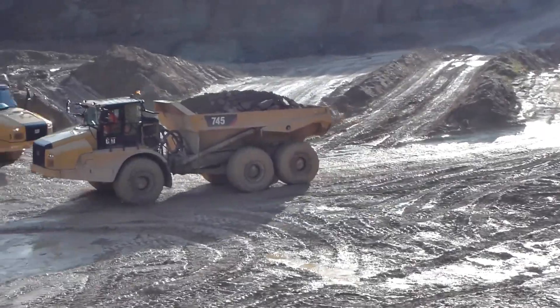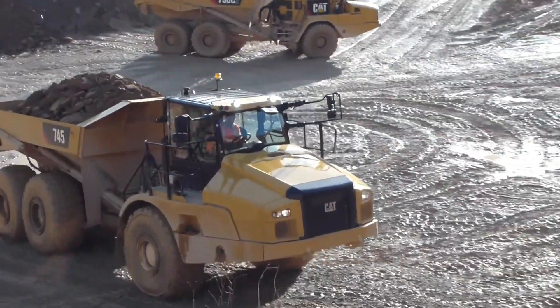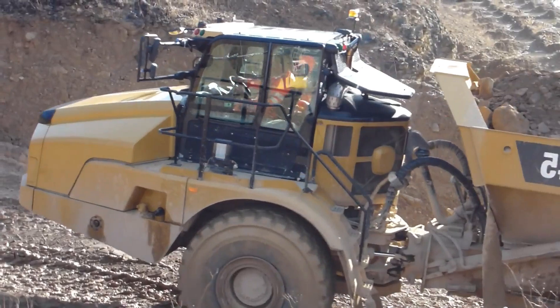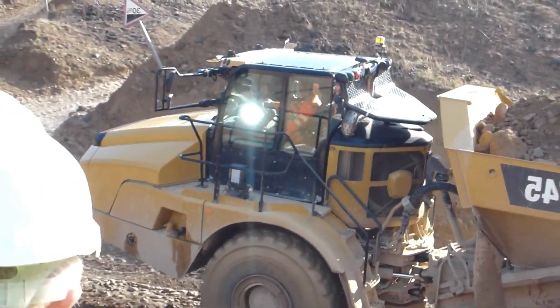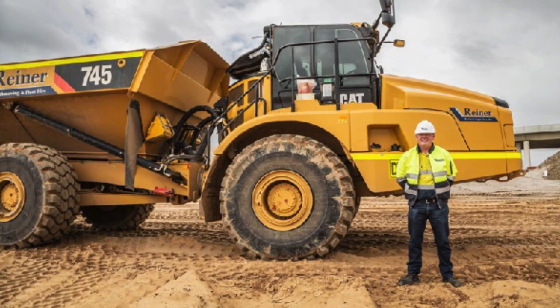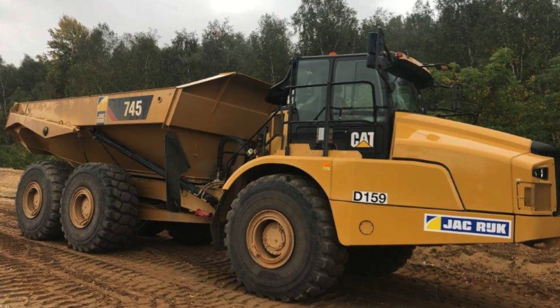Caterpillar 745: The Mix of Power and Elegance. The Caterpillar 745 is the perfect blend of power and elegance, making it a standout in the world of articulated arm trucks. With its impressive engine and advanced features, this truck can tackle any job with ease. What sets it apart is its sleek and stylish design, giving it a touch of elegance that is rare in such heavy duty vehicles.